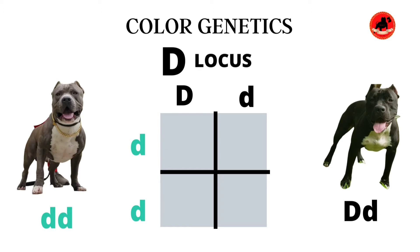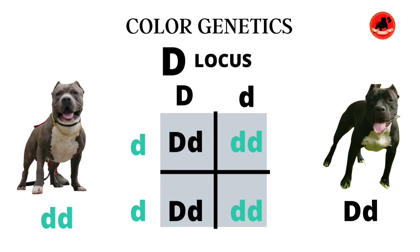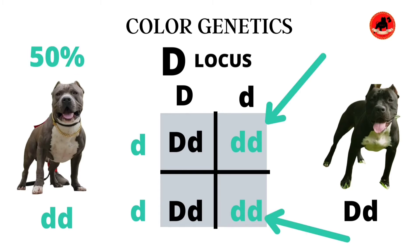You take the alleles of the father and put them on the left side of the diagram in synchronization with the boxes, then do the same on the top, and all you do is match the letters in each box. By knowing the color genetics of your dogs, this allows you to use a Punnett square to determine exactly what to expect from your litter. As you can see, 50% of our litter is going to display the double recessive d gene — meaning they'll display the dilution gene in their coat. The other 50% will not display it, but will be carriers of the diluted gene.